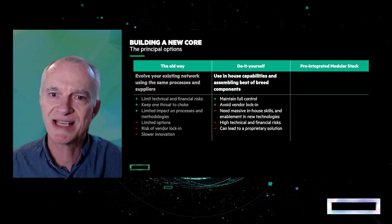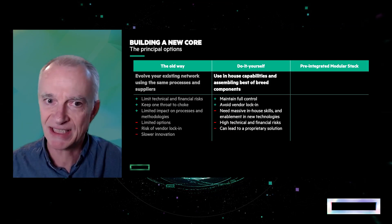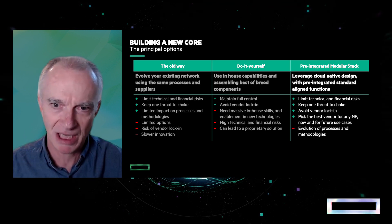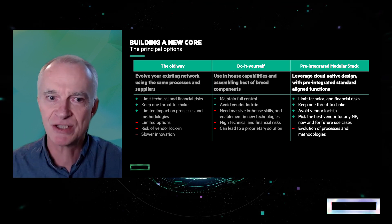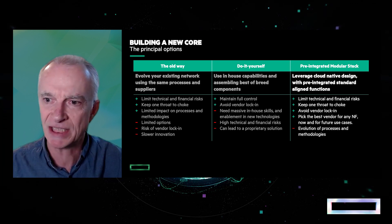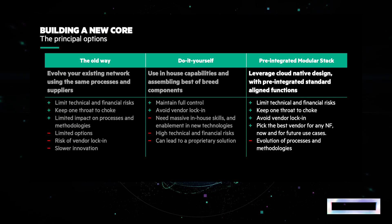What we do with the HPE 5G Core Stack is try to combine the benefits of the two previous approaches. First, it's a best-of-breed because it's a multi-vendor cloud-native stack. Second, it's fully packaged, fully automated, and quick to deploy. And as it's delivered by HPE, you still have a single throat to choke.